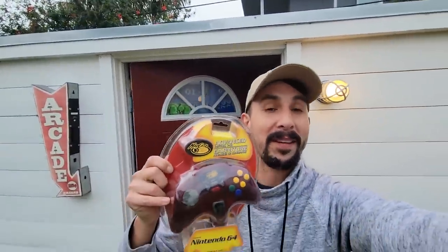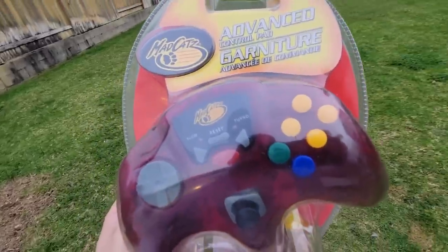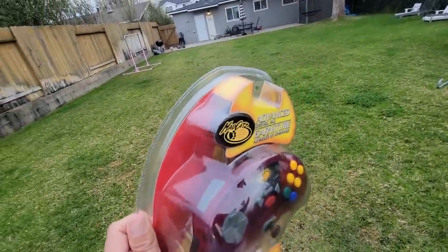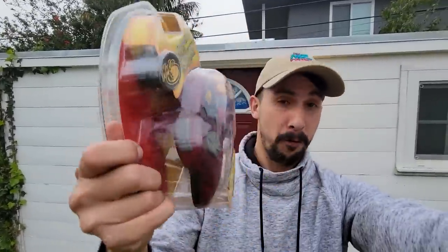I never showed this before on official camera. Caleb got me this — Phoenix Resale. I edit for him if you guys didn't know, him and Retro Rick. This is so cool. I was actually editing a video of his a long time ago, and he found one of these, and I was like, dude, that is so sick. And like two months later, this showed up at my door for Christmas.